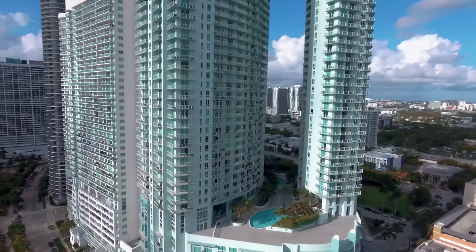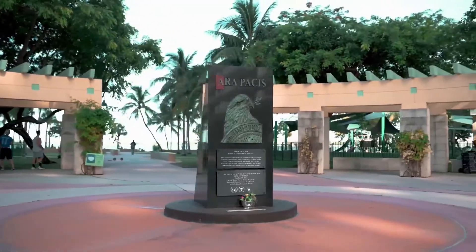Edgewater really started grabbing everyone's attention after the $4 million renovation in 2004 of the beautiful Margaret Pace Park, which has since then become the heart of Edgewater.